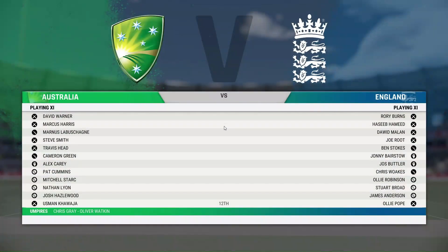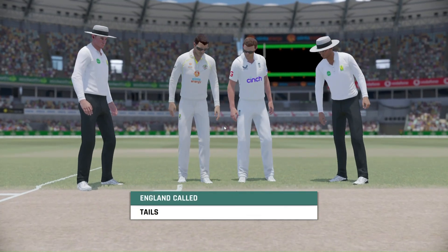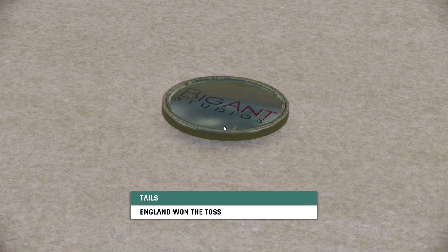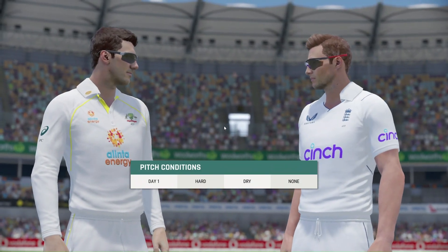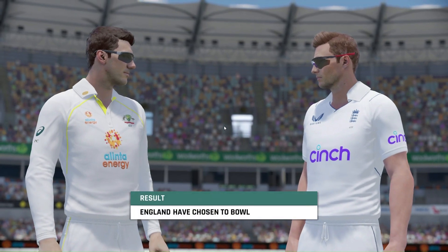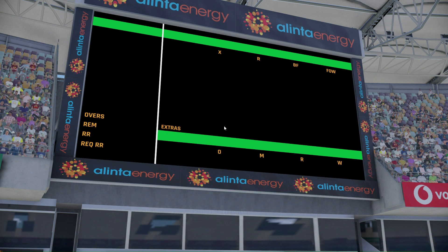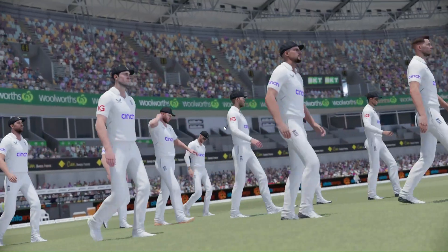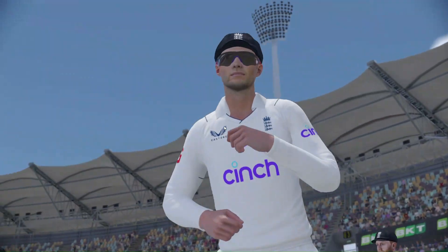Here we are again — the biggest contest in cricket, the Ashes. The visitors win the toss and will bowl first. Ladies and gentlemen, thank you for joining us. Welcome to this match between Australia and England. The opening batsmen are making their way out onto the ground.